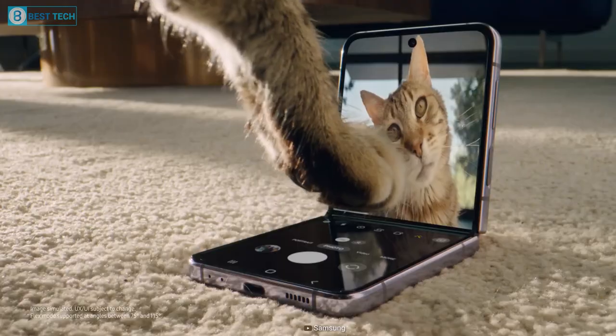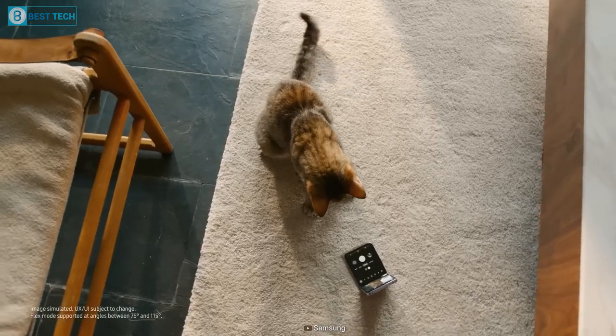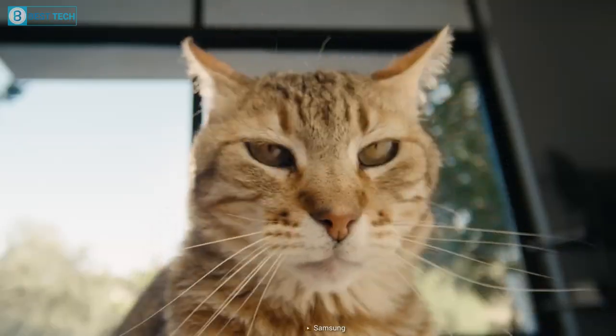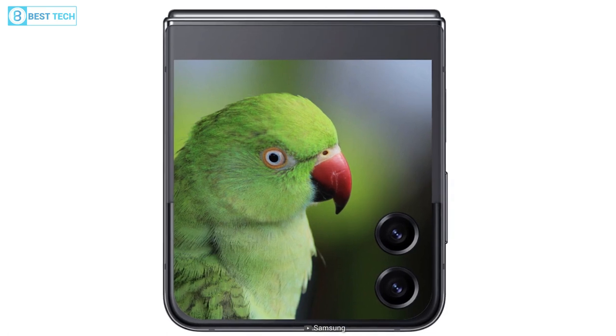Honestly, I didn't expect Samsung would take such a huge jump in addressing arguably the biggest weakness of the Z Flip — which is the tiny cover screen — and make it its biggest selling point.